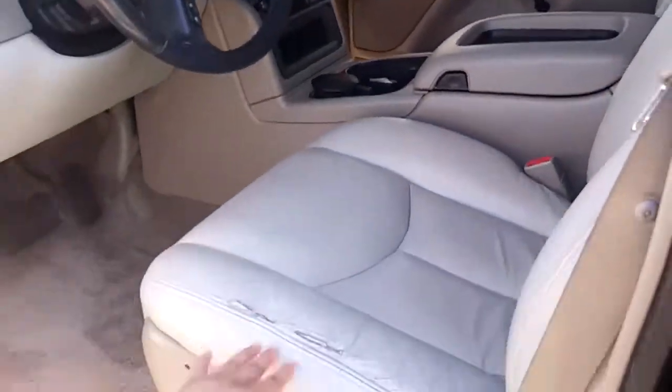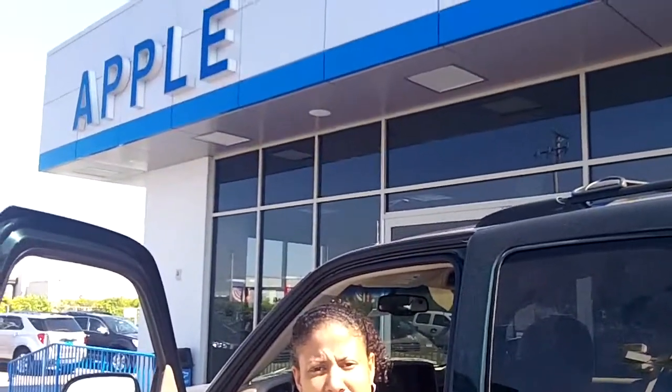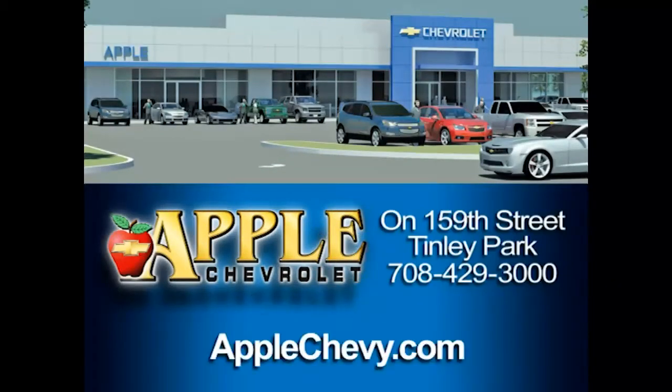There is a little bit of a tear in the leather there as you can see, but it's very clean — I think you'll like this one a lot better. Mark, thanks for your request. Tasha with Apple Chevrolet — just go ahead and give me a call to set up that appointment for the test drive at 708-342-4177. When you're shopping for a Chevy, pick Apple Chevrolet.